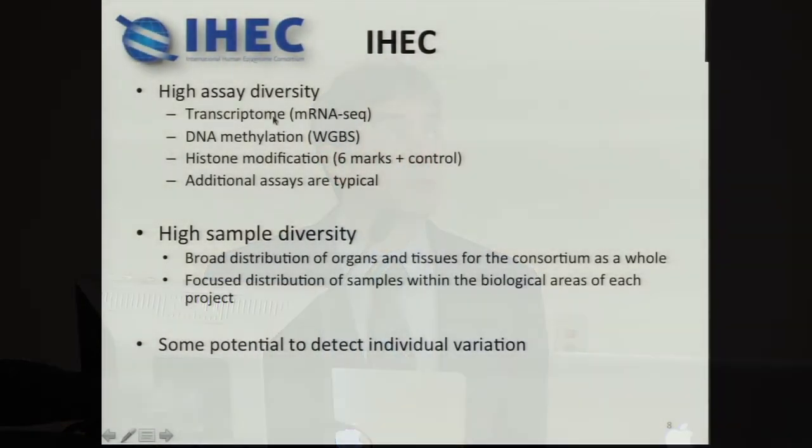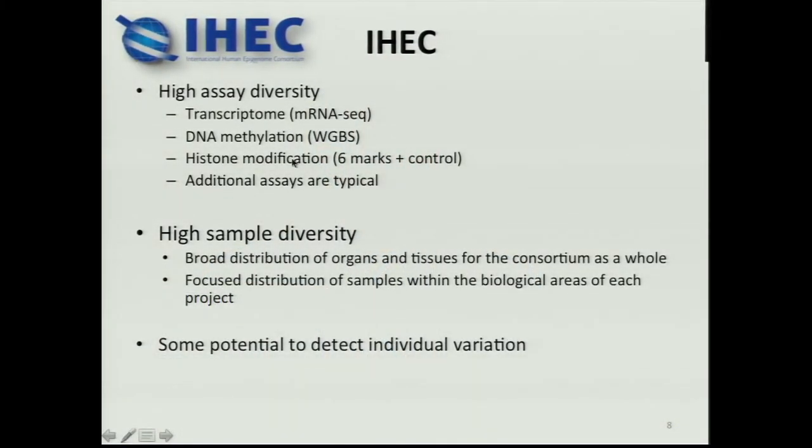Looking at IHEC as a whole, there's pretty high assay diversity, especially when you consider that most projects go beyond the minimum required by IHEC. And if you look at IHEC as a whole, there's high sample diversity — many different body regions are sampled, though it's not unusual that some of the projects focus on particular biological areas. Some of the IHEC projects are looking at small numbers of individuals, so there's the potential to begin to find inter-individual differences.